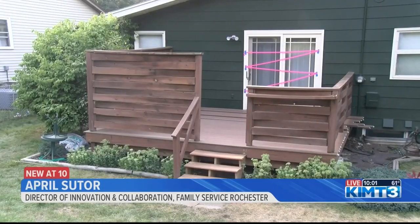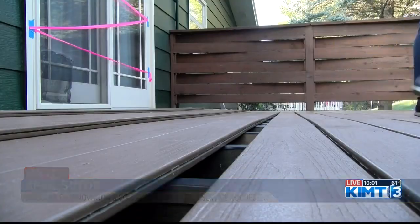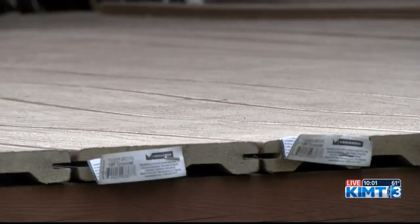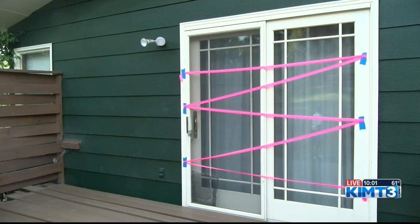Take a look at the program's first project. A blind veteran needed his deck redone because the floor panels started to fall apart. A volunteer construction crew started on this deck earlier this week using recycled wood, while also replacing the glass door with energy efficient windows.